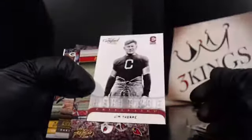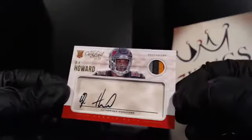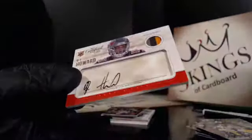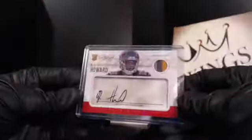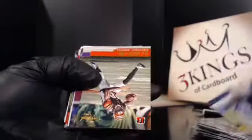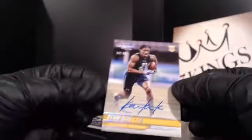Our last auto of the night is a nice one — O.J. Howard, three-color relic auto, numbered 80 of 99, going to the Buccaneers. Down to one hit — who will it be? My last auto appears to be Kevin King of 99, going to the Green Bay Packers.